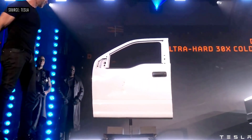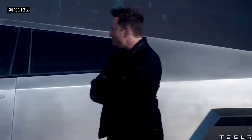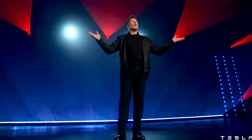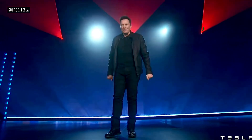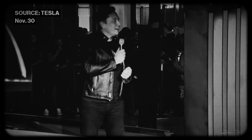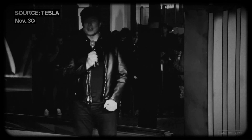Let's rewind to that unforgettable moment in 2019 when the Cybertruck's windows didn't quite live up to that indestructible claim. Fast forward to today, and Elon Musk was determined to redeem that moment. Now, you may remember an incident four years ago — it didn't quite go as planned.